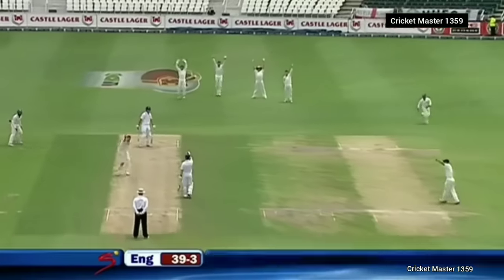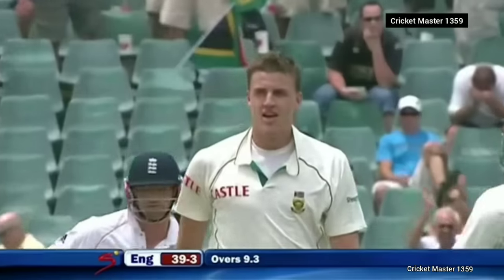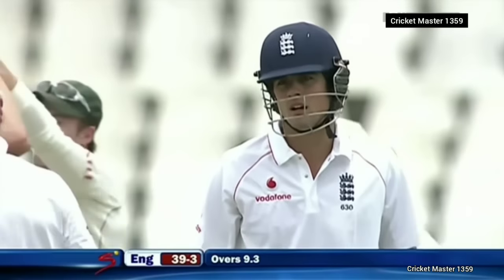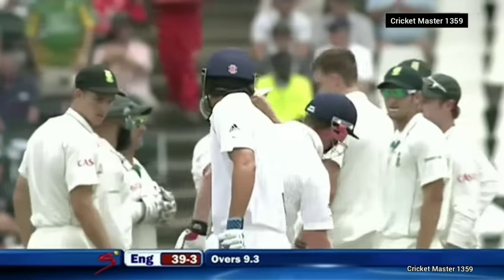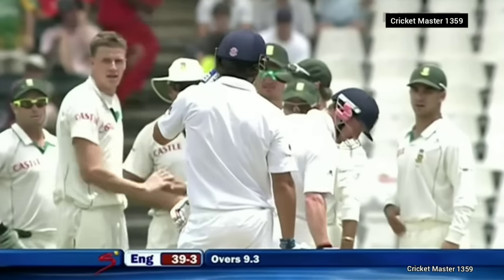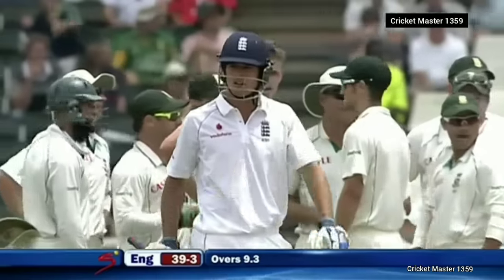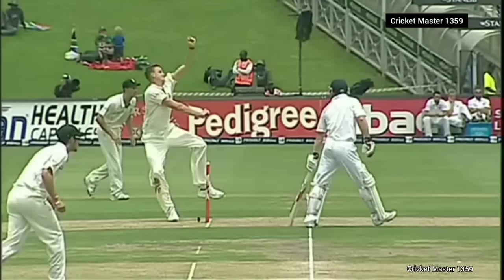Oh, that shot — very close. Out, trapped on the crease. That is the length I was talking about, this ball coming back into him, pitched up. It could be a little high if anything. Right arm over to left-hander as well, so he'll be thinking: has it pitched in line? Collingwood's gone all the way down to have a look, looking up and down the pitch — this is taking far too long.